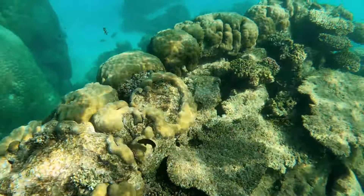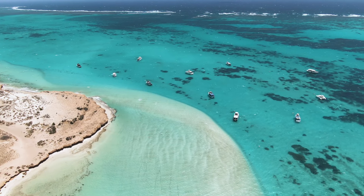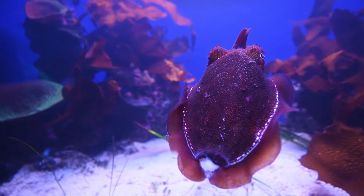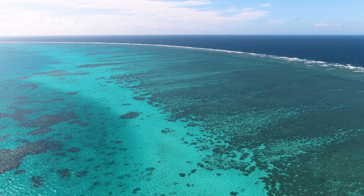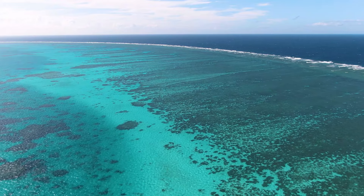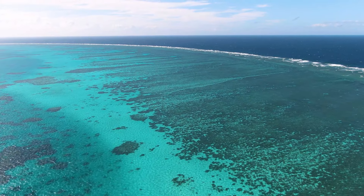Unlike the Great Barrier Reef in Queensland that can be up to 30 kilometres offshore, Ningaloo reaches right into the shallows and hugs the coast. The Cape Range National Park offers unparalleled beachside camping and sightseeing, and this is one of the most amazing places you can visit in WA.